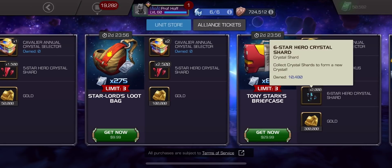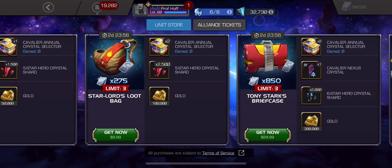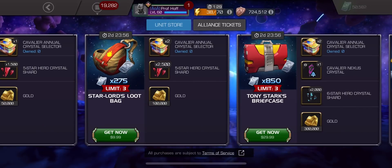The 2,000 six-star shards is an improvement from last year. But I feel like they should just make this three at least — the Cavalier Nexus Crystals. Whoever does the math on these, it just doesn't always make sense.